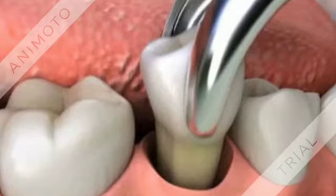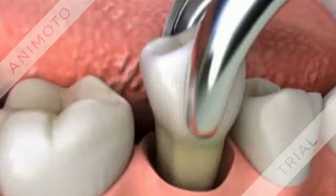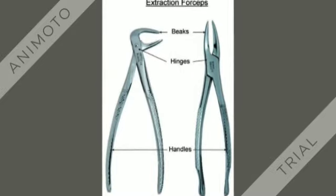We would go over setups of extractions, crown and bridge — you name it — all the procedures and the instruments. If you need help identifying them, I can help you with that as well.